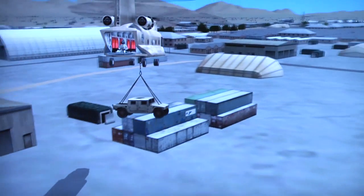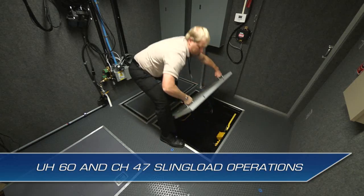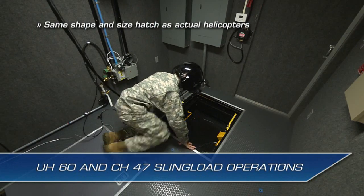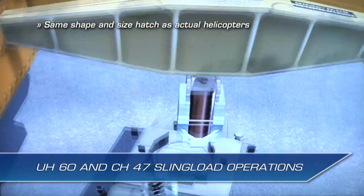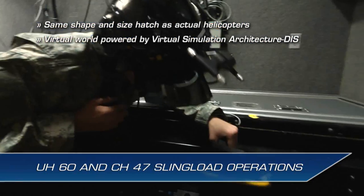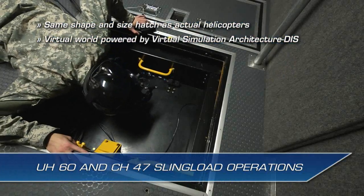The NCM-3 can be reconfigured to support either UH-60 or CH-47 sling-load hatch operator positions. The hatch is nearly the same shape and size as the helicopter hatch. The HMD provides a virtual world of high-fidelity models, powered by the virtual simulation architecture, DISC protocols, and enumerations to train on sling-load operations.